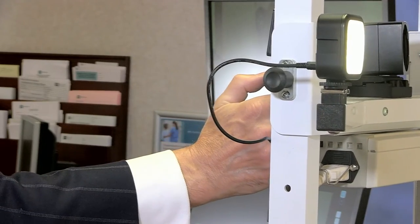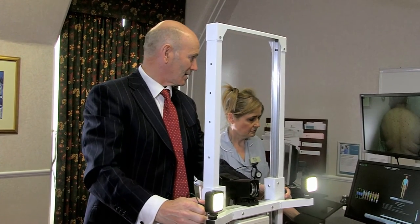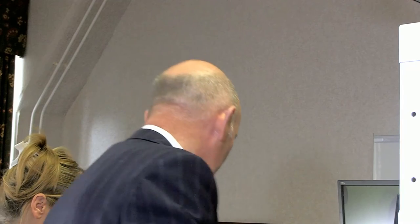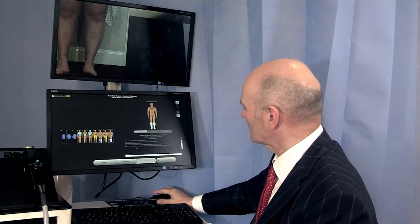The mole mapping session itself consists of photographing all your moles and taking close-up views of any that appear a little atypical. These images are then held securely on file for comparison in the future.